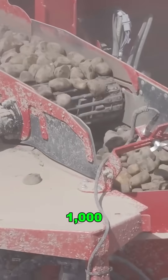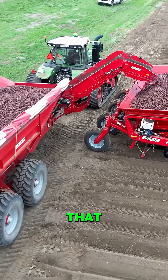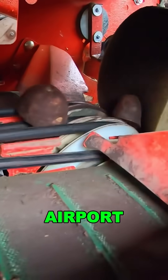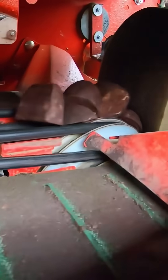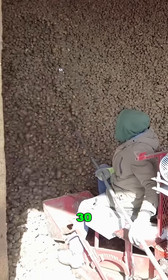It plants over 1,000 seed potatoes per minute, and one operator can finish 200 acres in just a couple of days. Forget old machines that just throw potatoes everywhere — this one gently places each spud like baggage at an airport. No jamming, no crushing. Auto-adjusts spacing and depth with one-inch precision, better than a farmer with 30 years of experience.